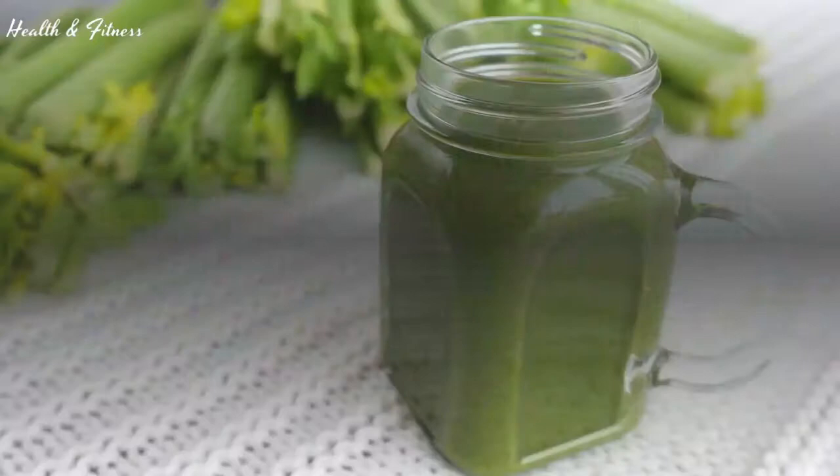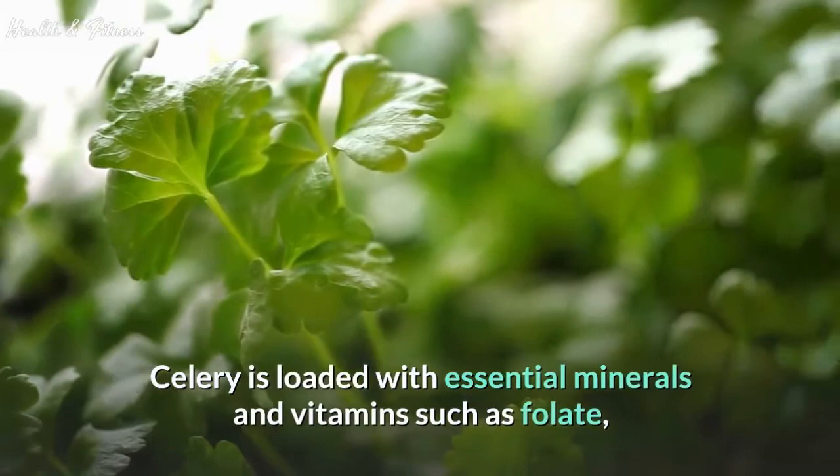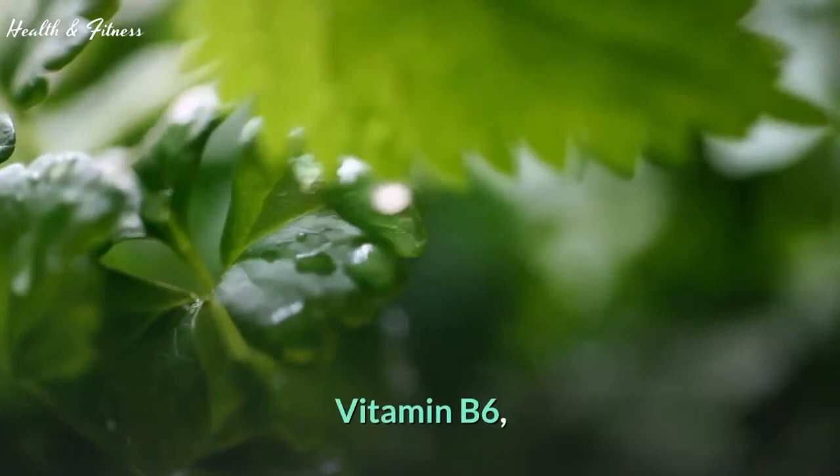Celery juice is highly nutritious. Celery is loaded with essential minerals and vitamins such as folate, potassium, vitamin B6, vitamin K, and vitamin C — a cocktail for the skin.